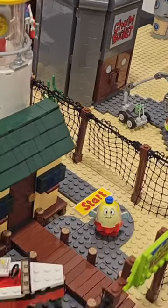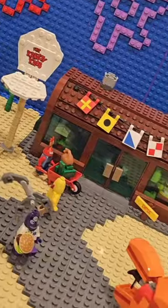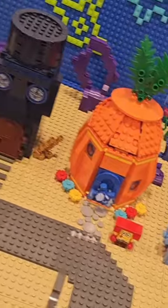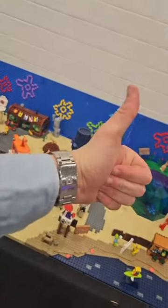It comes with Mrs. Puff's boating school and the Chum Bucket. It also comes with the Krusty Krab, which looks great, and Sandy's house, which I've never seen in LEGO before. Then we, of course, have all the best friend neighbors and SpongeBob himself. I give this a 10 out of 10.